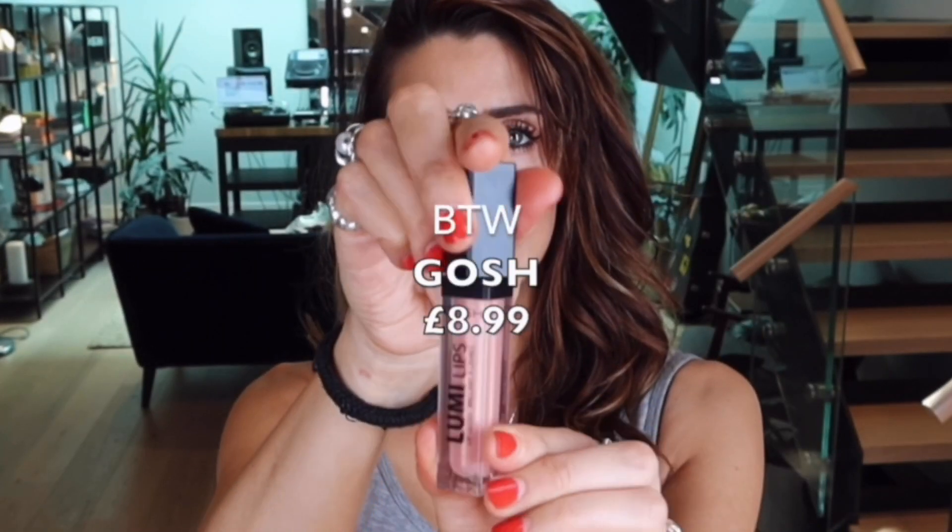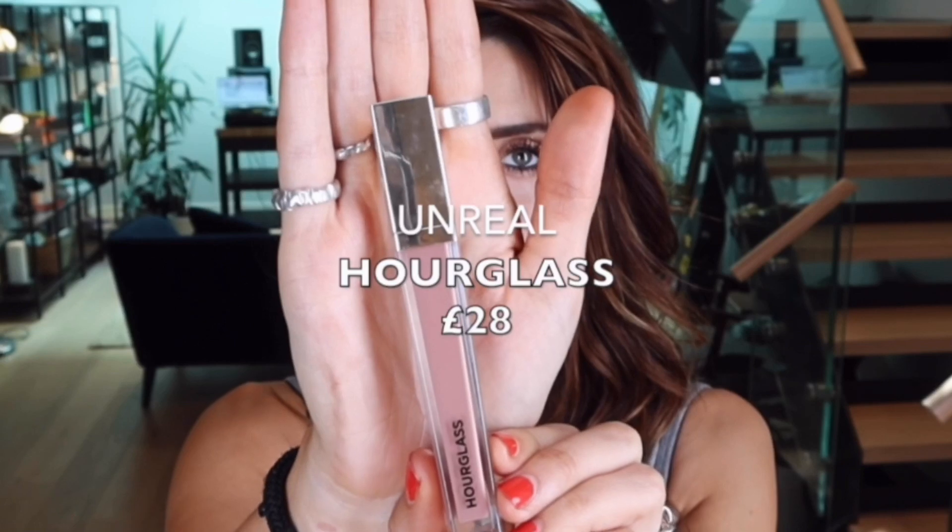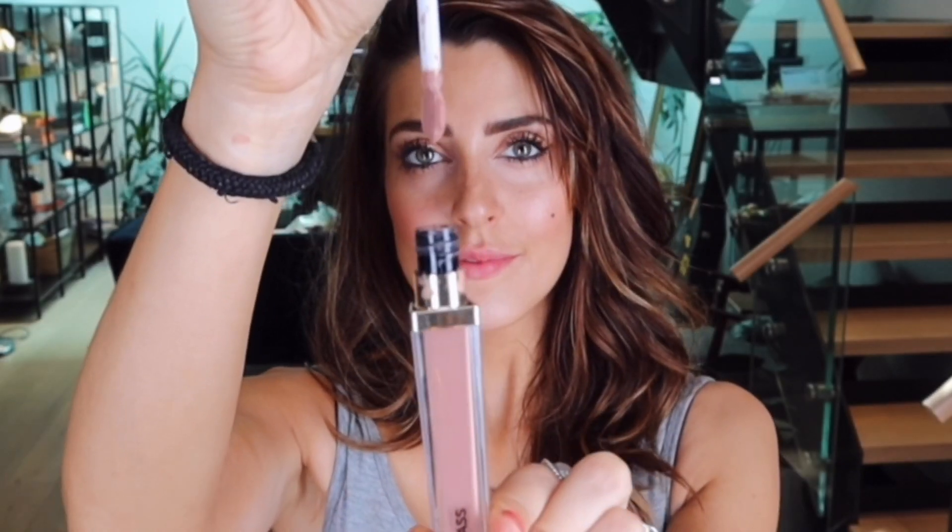This is BTW by Gosh, which is a very translucent lip gloss with a nudey tone to it and little shimmery particles. Love this one by Hourglass — it's called Unreal. It's a really thick, dense gloss with loads of pigment and quite cool tones, actually.